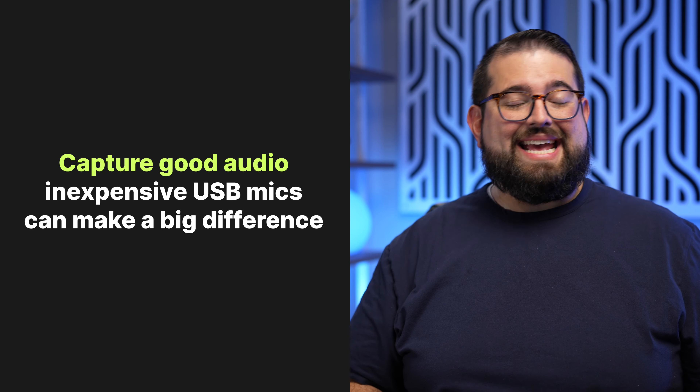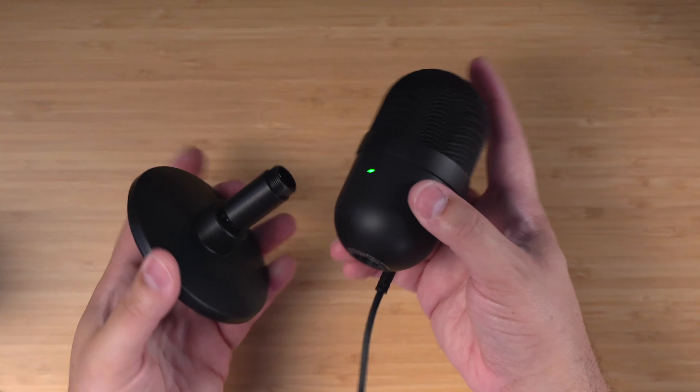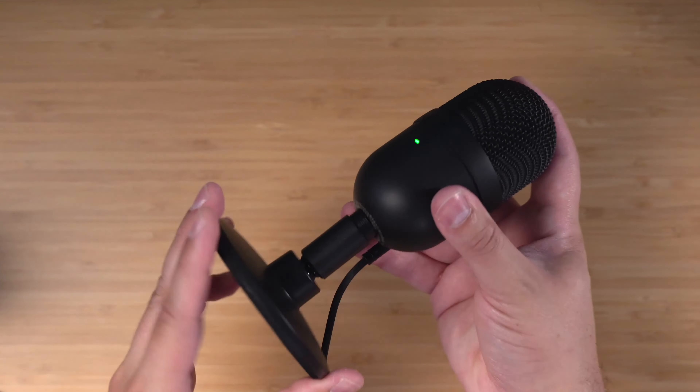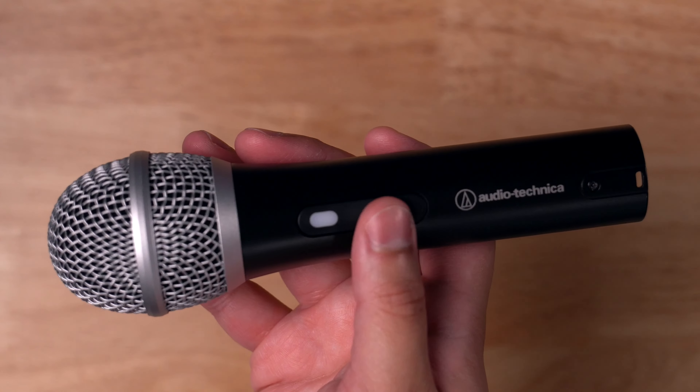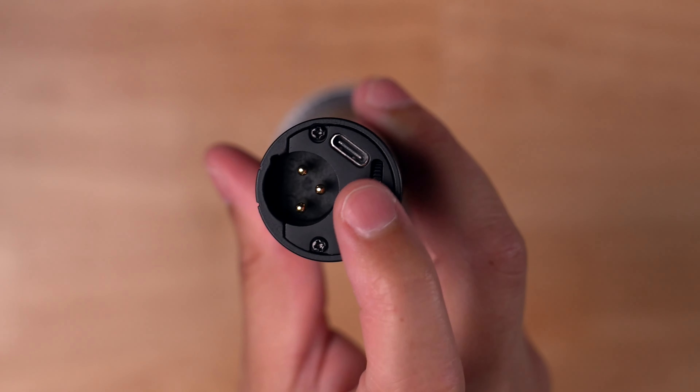Number two: get ready to record high quality audio. Even an inexpensive USB microphone — like forty dollars — can make a huge difference in how you sound. We have a whole video showing you how to use a forty dollar USB mic and make it sound professional. If you have a pro audio setup with an audio interface and an XLR mic, that's great, but really an inexpensive USB microphone will make a world of difference.